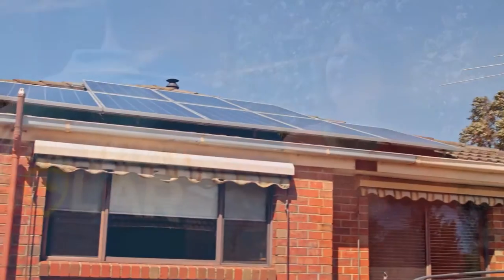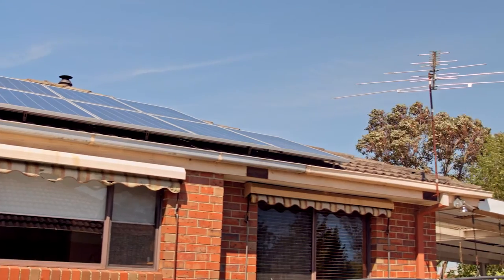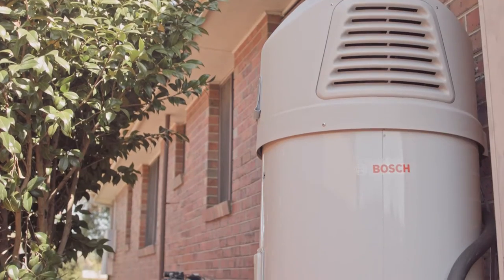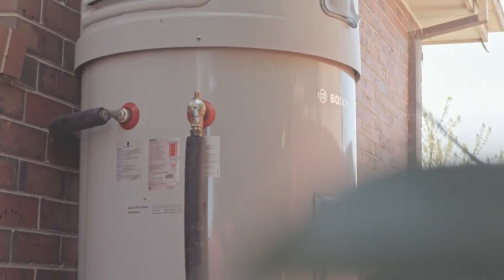Sylvia, share with us what made you decide to go with the Bosch hot water system? Well, we already have solar panels on the roof and we were advised that it would go well with the Bosch hot water. Thanks very much Sylvia, that's fantastic. Now guys, let's go and meet Chris from Bosch, who's going to talk to us a little bit more about this wonderful Bosch heat pump.